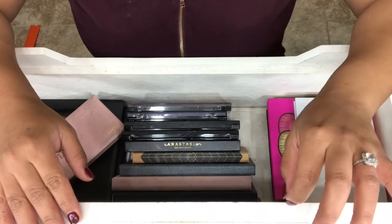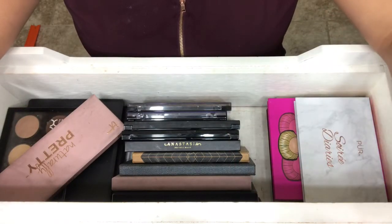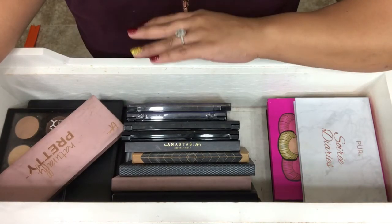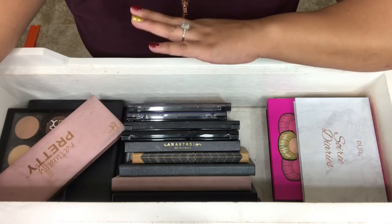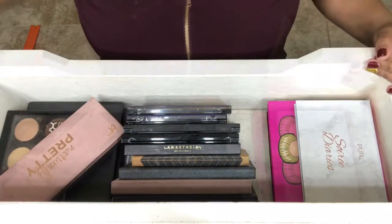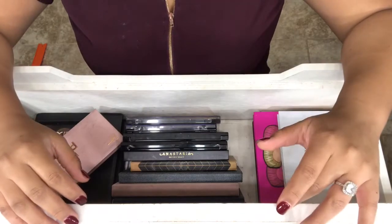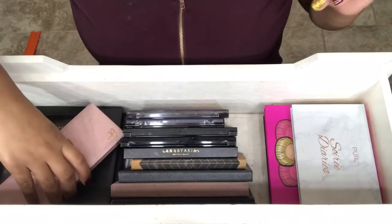Just a little disclaimer, I am in no way bragging about how much makeup I have because no one in their right mind needs this much makeup. But I really enjoy collecting eyeshadow palettes — that's my number one thing I love collecting. So if you'd like to see what palettes I have, stay tuned. And if I'm whispering, it's because I am filming this at midnight, so I'm just trying to be quiet and not wake anyone up. Let's get right into the video.